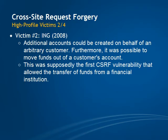In 2008, a vulnerability on ING's website was detected that allowed an attacker to create additional accounts on behalf of an arbitrary user. It was also possible to move funds out of a customer's account. The source of this vulnerability claims that this was the first CSRF vulnerability that allowed the transfer of funds from a financial institution.